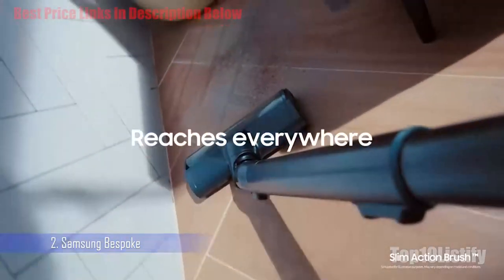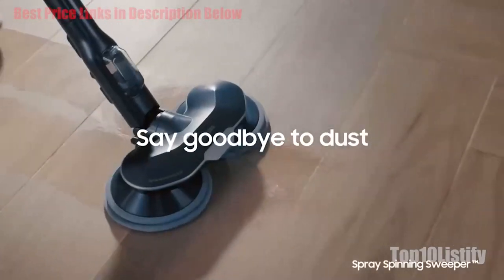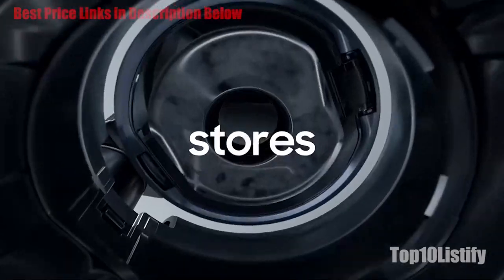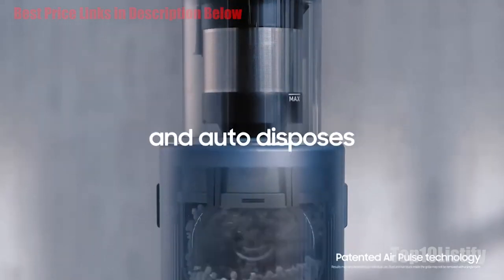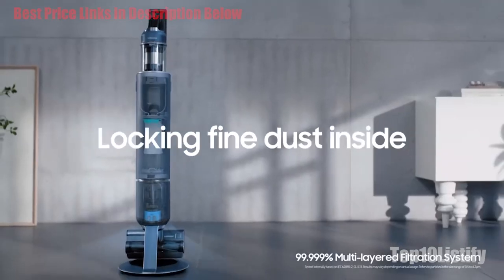Take all seven into account and you'll find the accessory cradle is the best storage option if you have the extra floor space. While the cradle itself fits only four tools, a smaller attachment adds a few more spots. As with the digital display on Dyson vacuums, the Bespoke Jet will show you what power mode you're on and how much battery life is left. When docked, it becomes a battery charging indicator.